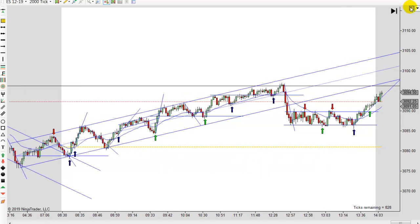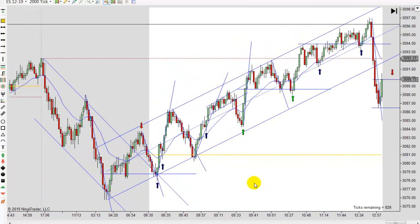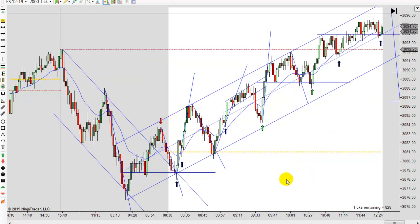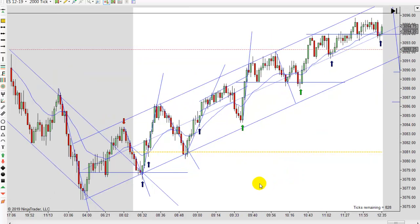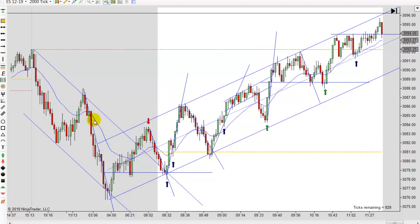Let me back out a little bit and make this larger. Even there, it looks a little more like a 45-degree angle once you back out. When I came in — we usually start around seven — the trend is down. You've got two legs down, so it could reverse, but you've got this trend line.